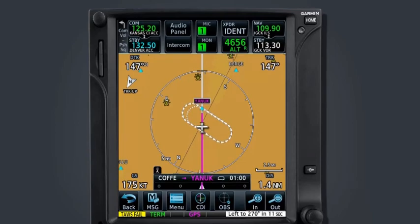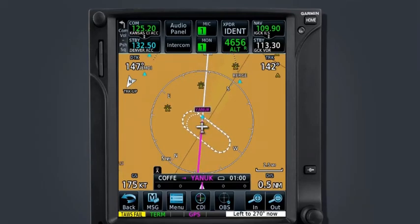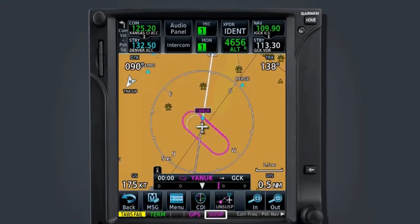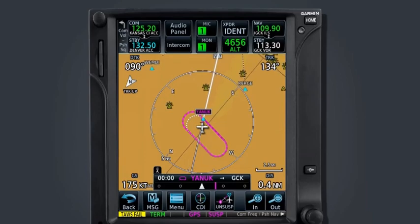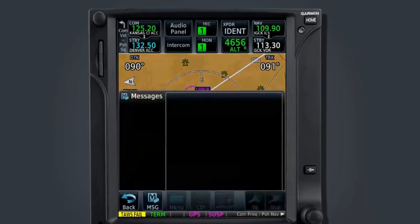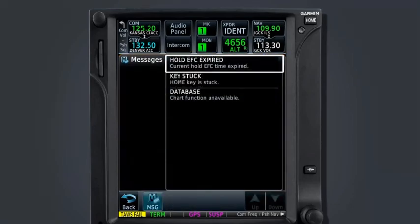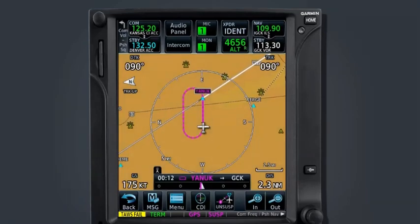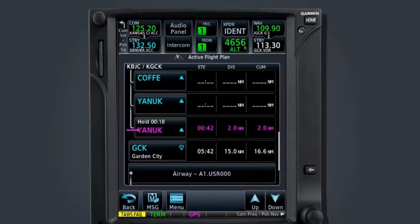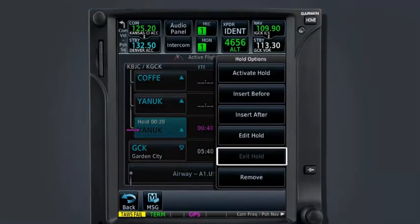Once established in the hold, waypoint sequencing will suspend indefinitely as indicated by the SUSB or suspend enunciation at the bottom of the GTN display. When you've reached your EFC time, the message icon will begin to flash and the messages page will display current hold EFC time expired. Once cleared to the next waypoint in the flight plan, select the unsuspend key on the map page and upon completing the active turn and crossing the holding fix, waypoint sequencing will resume. This can also be accomplished by selecting the hold line in the flight plan and selecting Exit Hold.